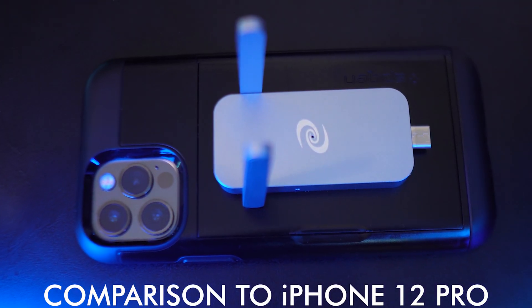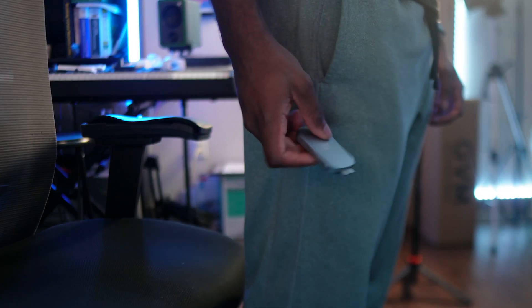Here's what it looks like in comparison to my AirPods case, and here's also what it looks like in comparison to my iPhone 12 Pro. This device will easily fit in your pocket, making it super convenient to carry anywhere you're going without it looking weird or bulky.